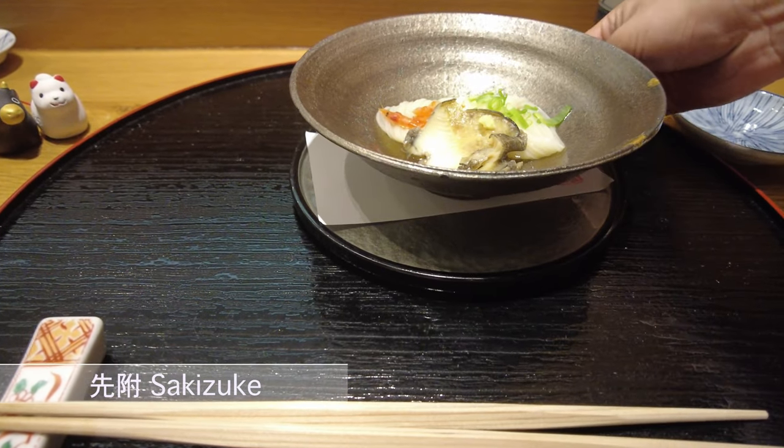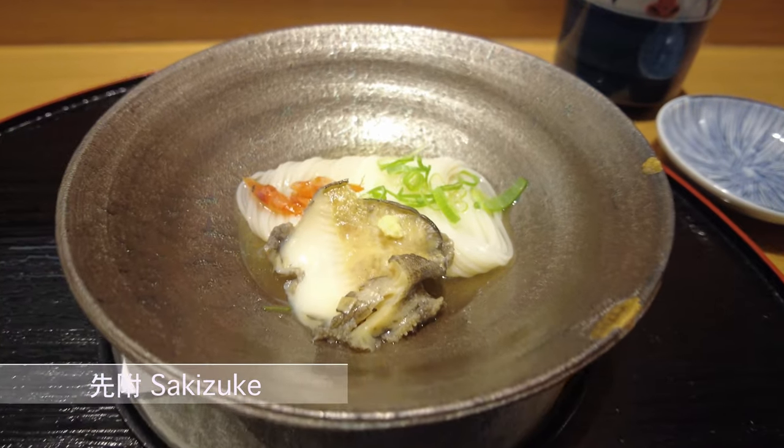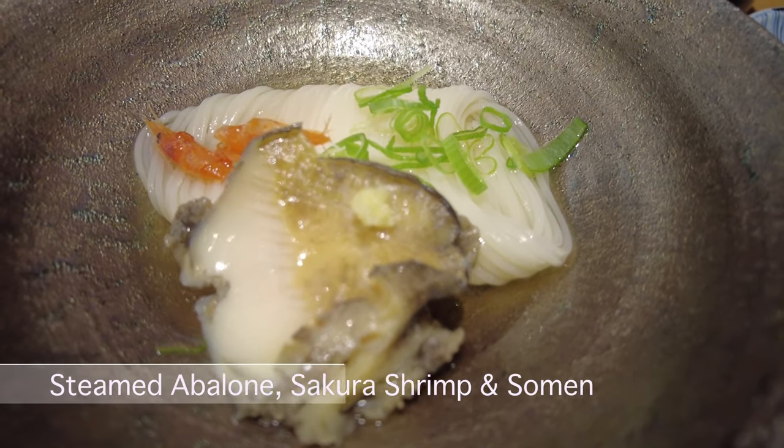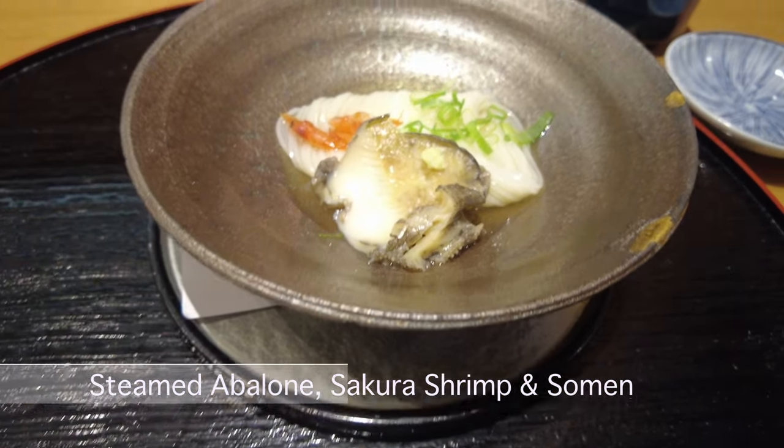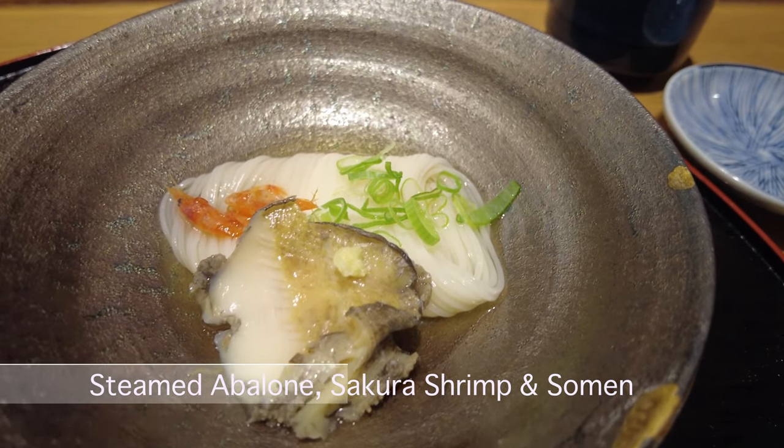The second appetizer is sake juke — steamed abalone, sakura shrimp, and salmon. The toasted sakura shrimp is delicious.